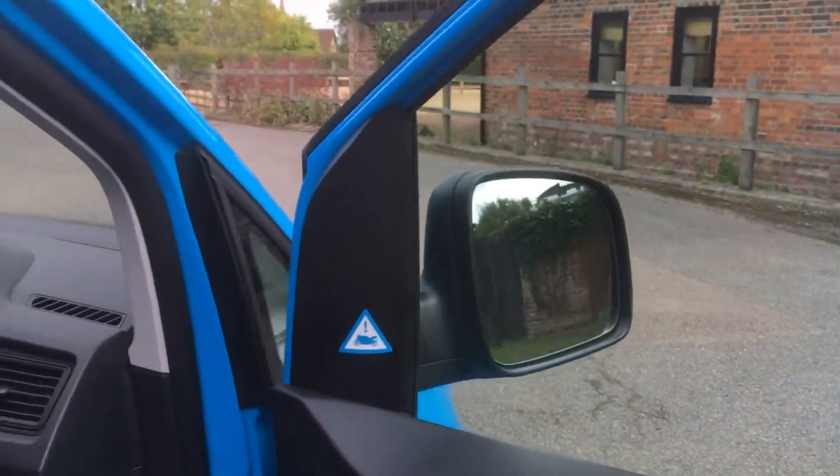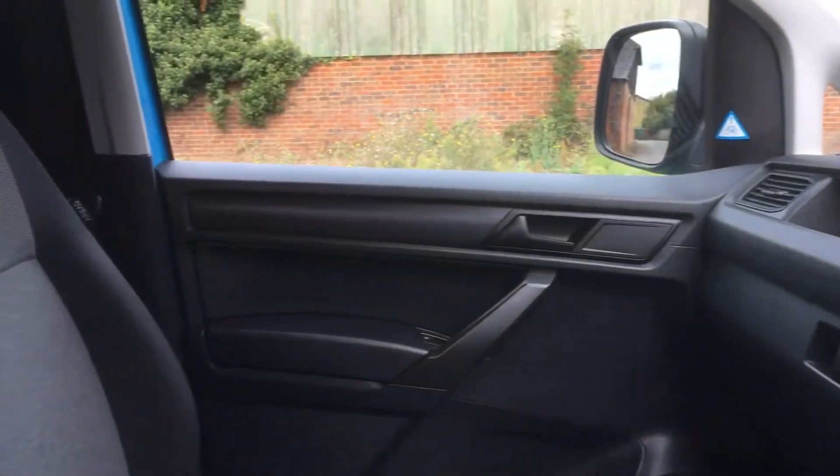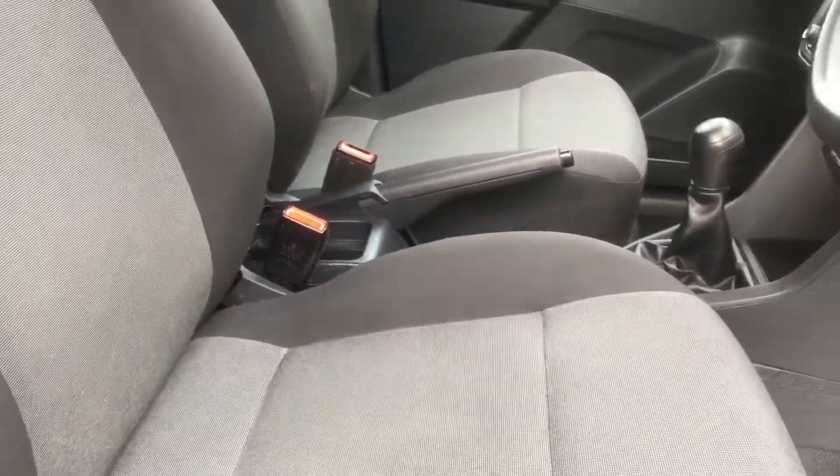In the cab it's a very similar story — nice and clean. No damage to the seats.